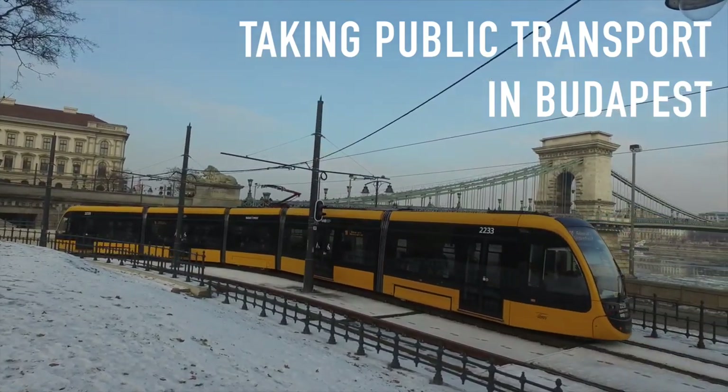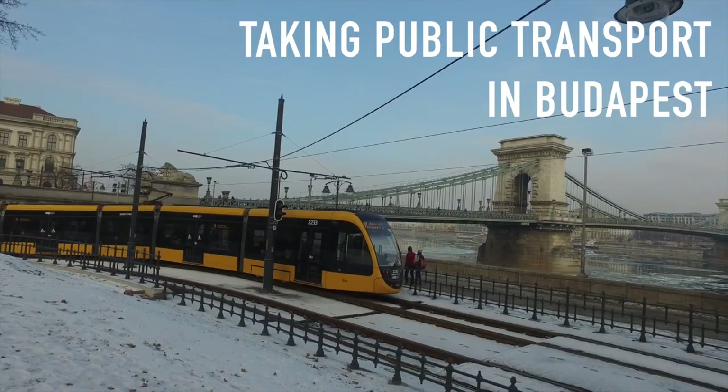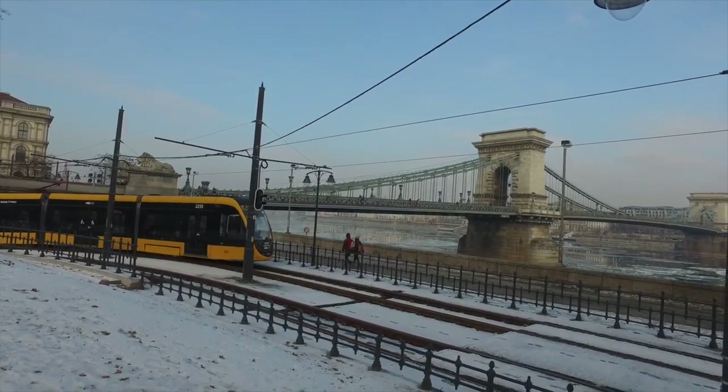Taking the public transport is one of the easiest ways to explore Budapest. In this video, we'll show you the way.